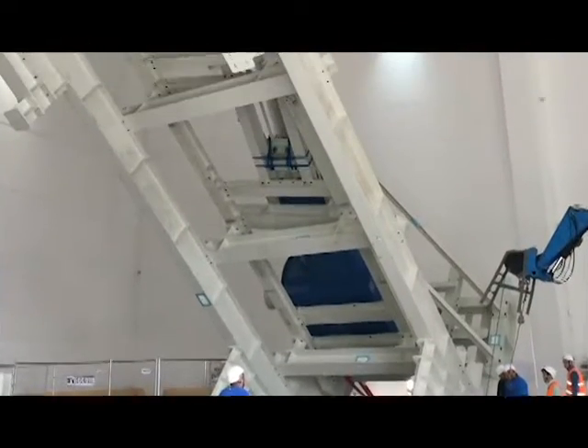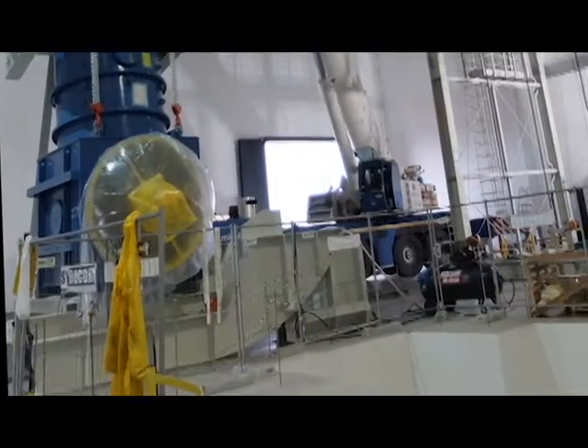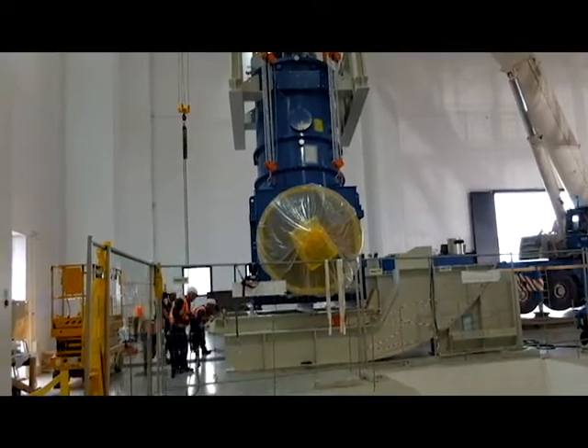For this operation, a specific sequence of maneuvers was needed to hoist the Japanese component manufactured by Hitachi, under JADA and Italian supervision.